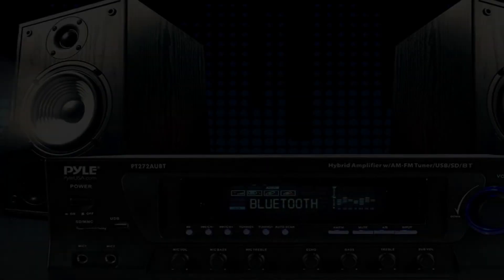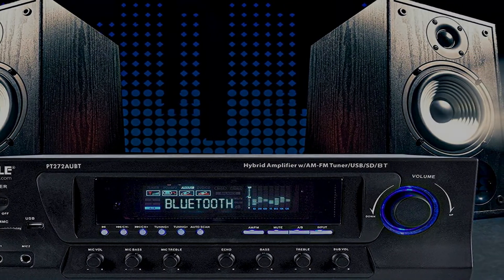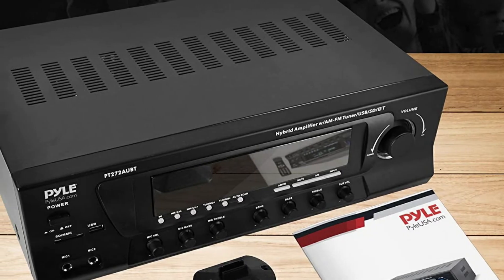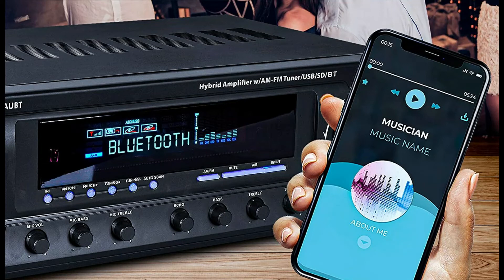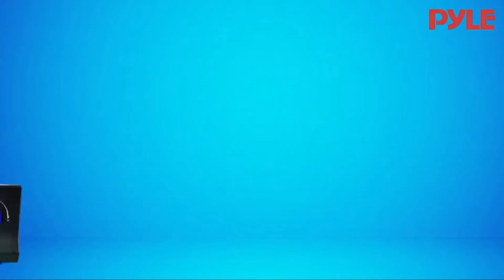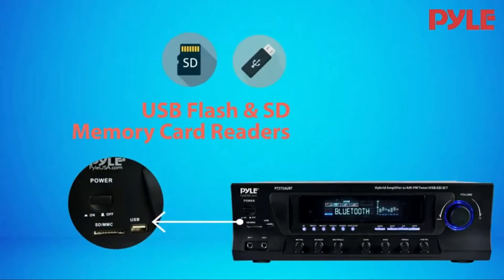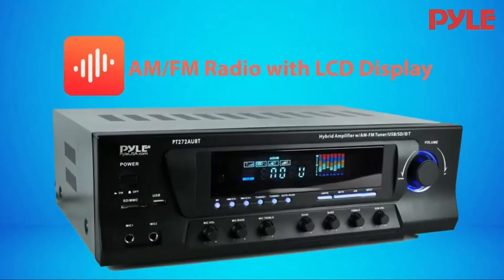The very first noticeable feature after unboxing is the fact that it has a large LED display, just like the other. This 300-watt pre-amplifier comes with 4 channels with which you can power multiple speakers with 4 to 8 ohms impedance. At the end of the day, the receiver helps you send signals in their best form to your speakers. This makes input and output one of the most important features to consider, and this unit has six methods for input.